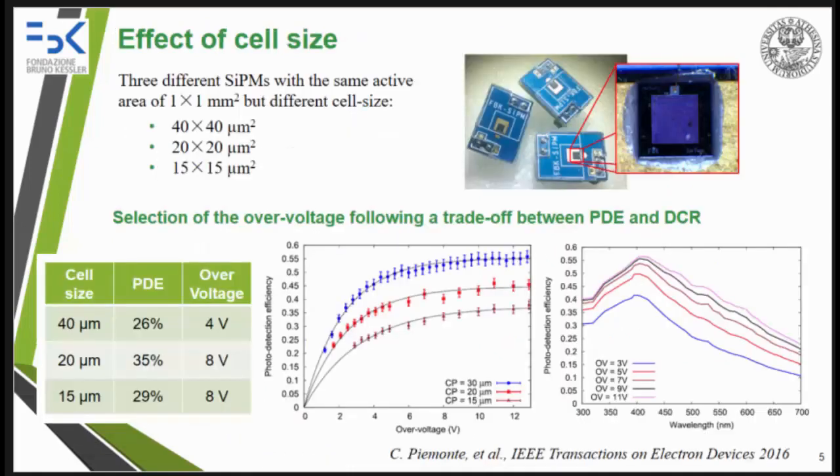SiPMs have many advantages compared to avalanche photodiodes, among all: higher gain, lower power consumption, and better uniformity, making them also suitable for portable devices. The goal of our study is to evaluate the effect of cell size on ambient light rejection. We analyzed three different SiPMs with the same active area but different cell sizes, designed and fabricated at Fondazione Bruno Kessler. We selected a proper over-voltage following a trade-off between photo detection efficiency and dark count rate. Reaching a certain voltage, the photo detection efficiency no longer increases, while increasing the voltage raises the dark count rate due to higher afterpulsing and crosstalk.